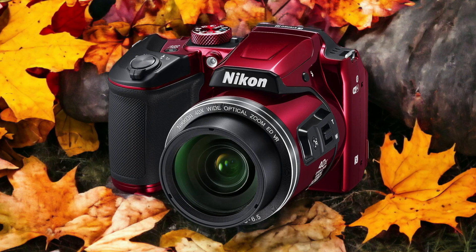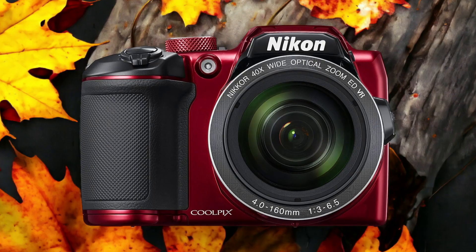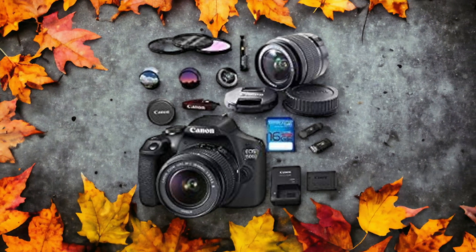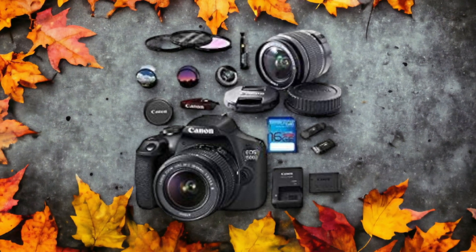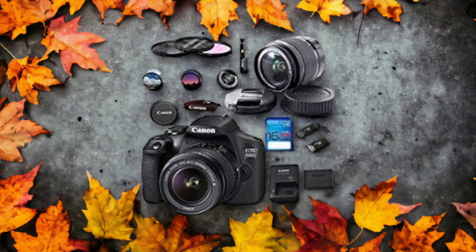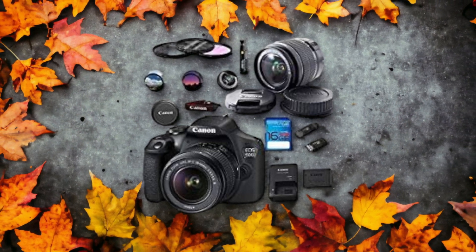The Canon T7 and the Nikon B500 are two digital cameras that were officially introduced respectively on the 26th of February 2018 and the 23rd of February 2016. Let's take a look at how their specs compare to each other.